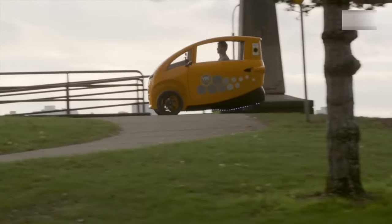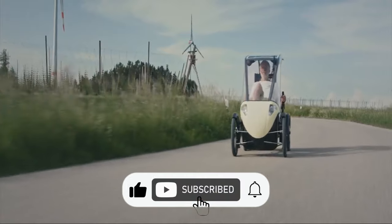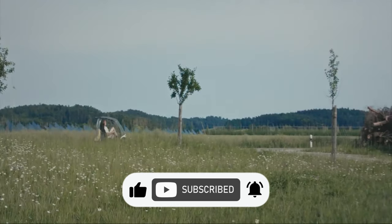This brings us to the end of this video. If you liked the video, please consider subscribing and sharing so we can keep bringing more content like this. See you next time!